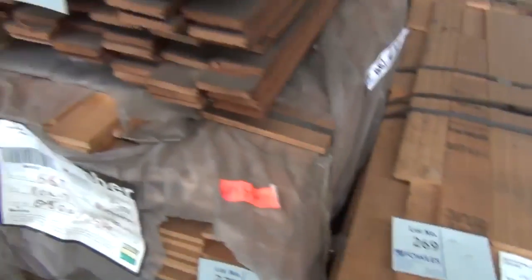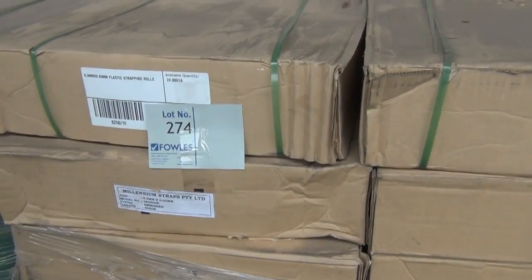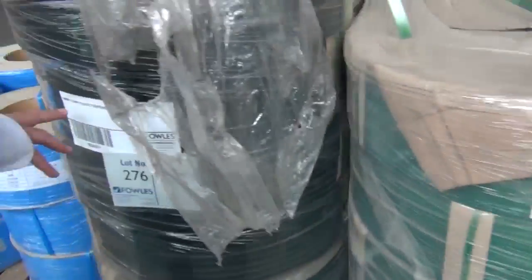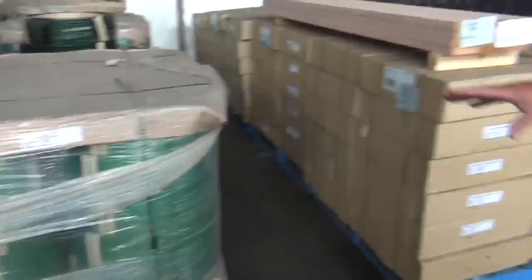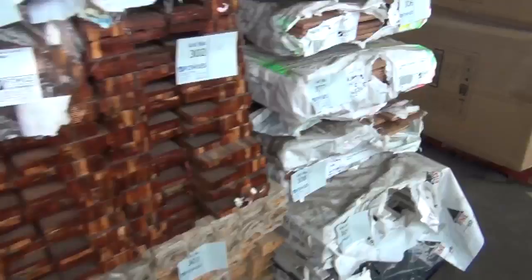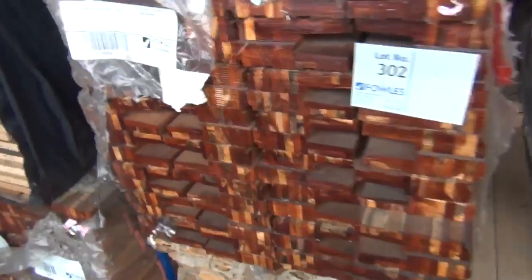We've got two semi-loads of plastic strapping this week. There's 9.5mm by 65, 16mm by 1.01mm, and the blue stuff as well — swinging around, 16mm as well. There's a whole heap of plastic strapping, and there's another dozen pallets of strapping all in this area — heaps of strapping for this week.